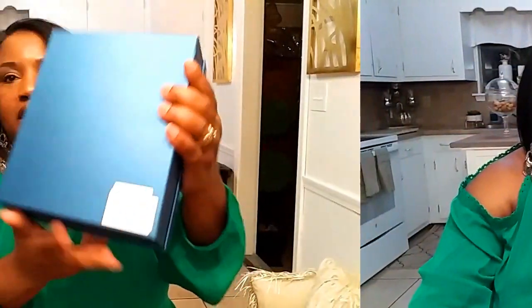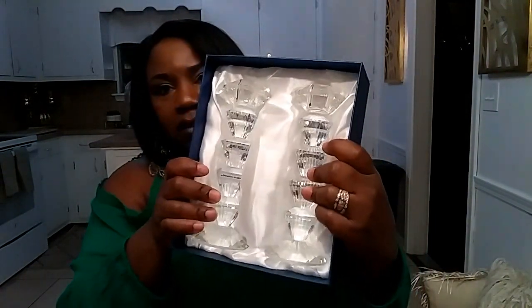I also have two sets at $24.99 and they're gorgeous as well. They're identical except a little bit larger. Here is the smaller one next to the larger one — isn't that gorgeous?